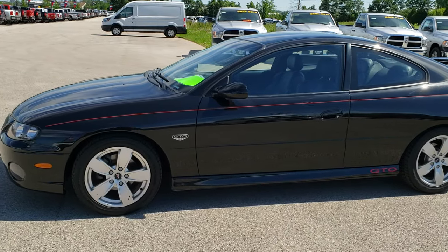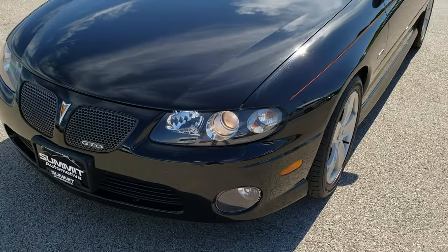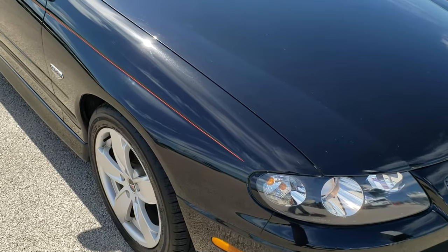This is stock number 10140A. We are here at Summit Automotive in Fond du Lac, Wisconsin, your new and used sports car headquarters. Today we are checking out this super clean 2004 Pontiac GTO.